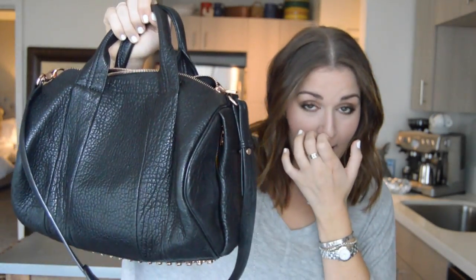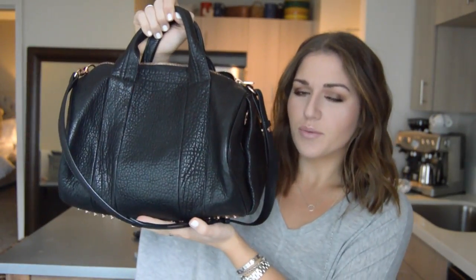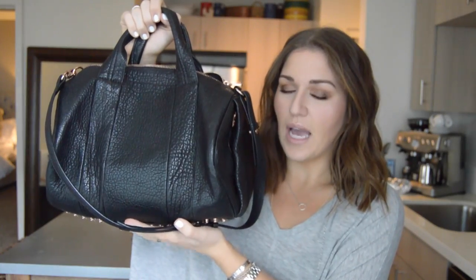My bag that I'm showing you today is my Alexander Wang Rocco — the Rocco is the full size, and the Rocky is the smaller one. I have the black Dumbo leather with the rose gold hardware. I'm obsessed with it. I got it for my birthday a year ago — my birthday's in July so I got it last year. I'm obsessed.